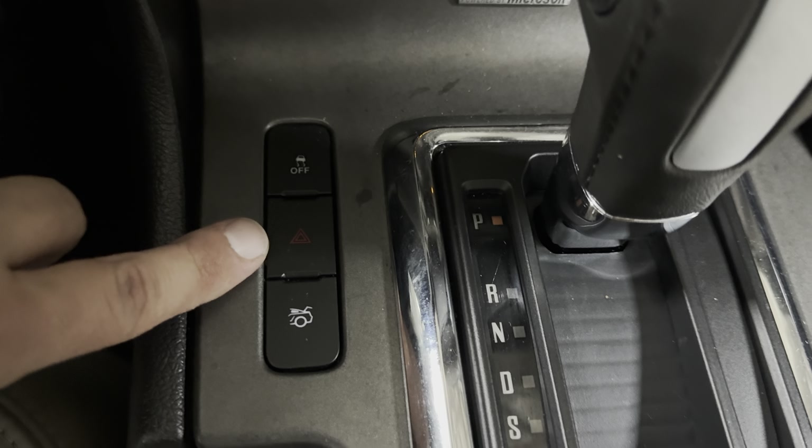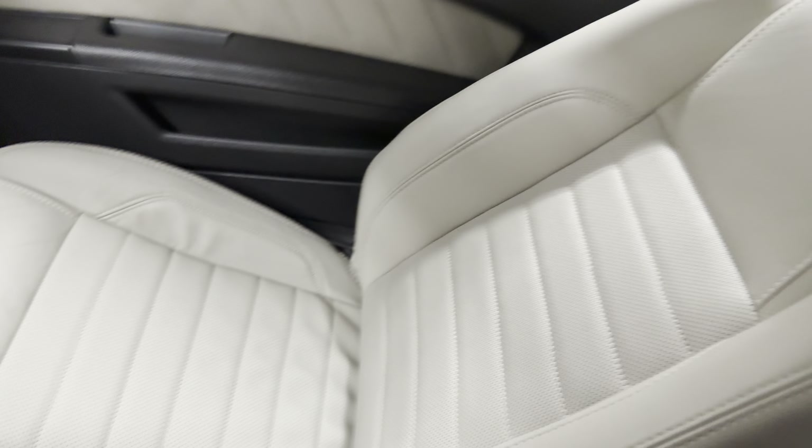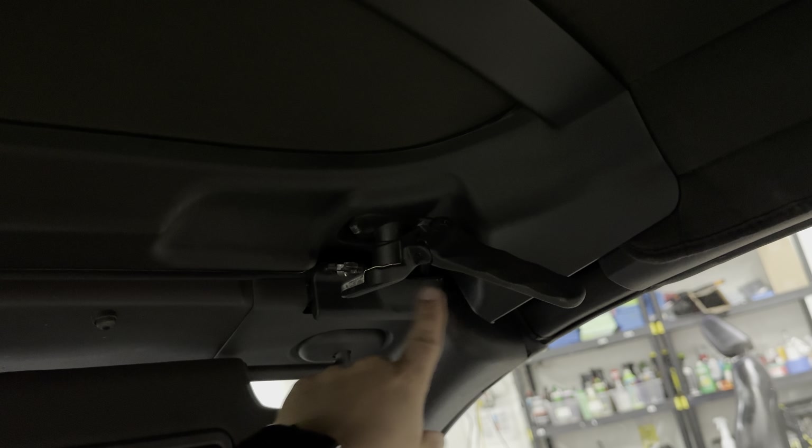Over here you have your traction control, hazards, and that's how you pop the trunk. Emergency brake, cup holders, and in here you have an outlet to charge up, a USB, and an aux port. Now let's put the top down — it's very simple: one, two.